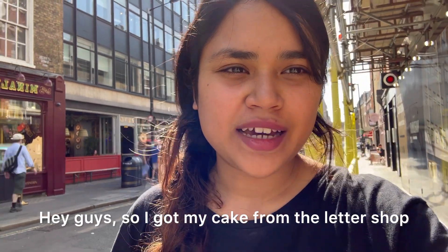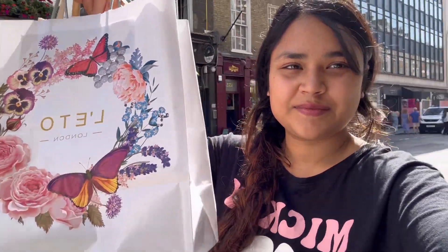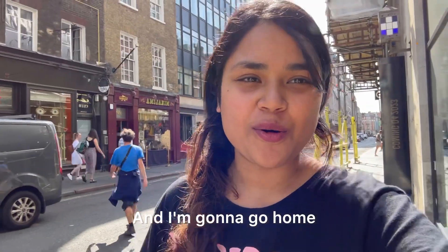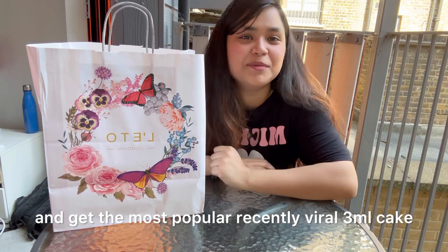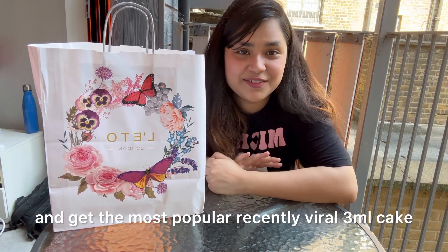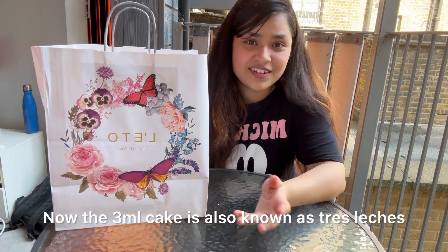I got my cake from the Leto shop — here it is, all packed. I'm going to go home, unpack and taste it. So I went all the way to central London to Leto to get the most popular, recently viral three milk cake, also known as tres leches.